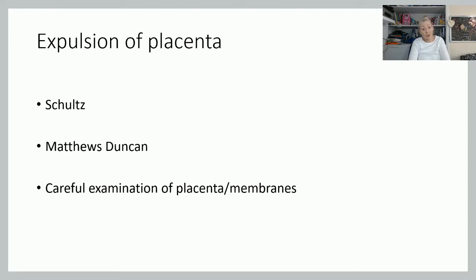Once the placenta is birthed, it's very important to carefully examine the placenta and membranes to ensure they are complete and there are no abnormalities. Check for signs of infection — is it offensive, does it look healthy? If she's a smoker, you may see calcified or infarcted areas. I will do another video on examination of the placenta, so I won't go into it too much here.